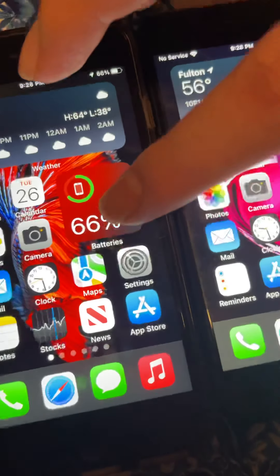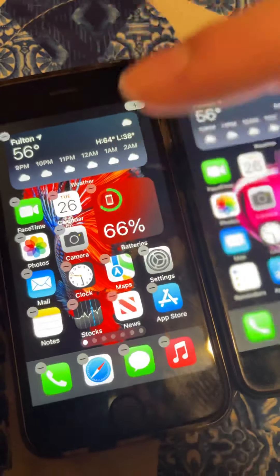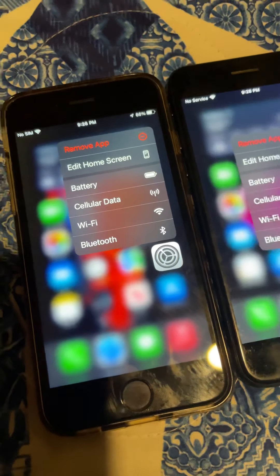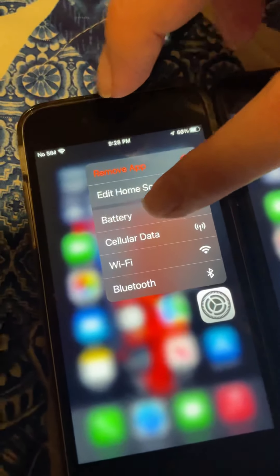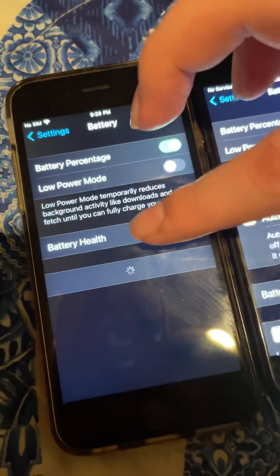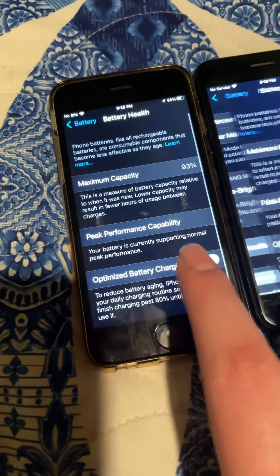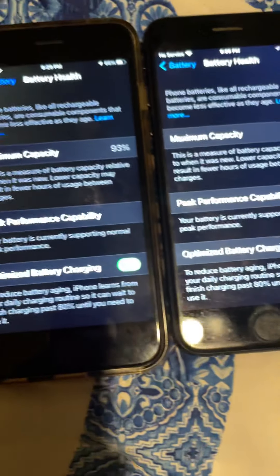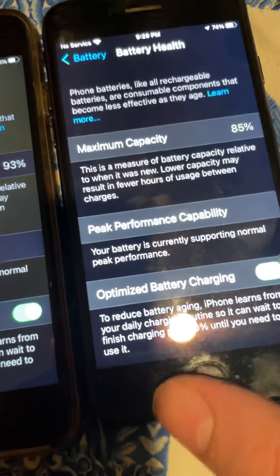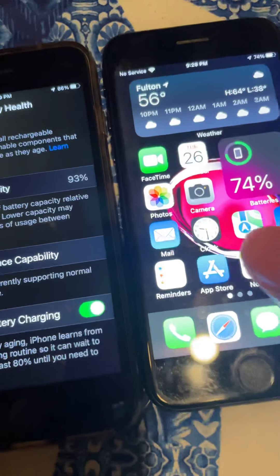Here we got the phones. Let's open Battery Health. I think that was actually about the same. You can see the 6s is at 93, and the 7 is at 85.